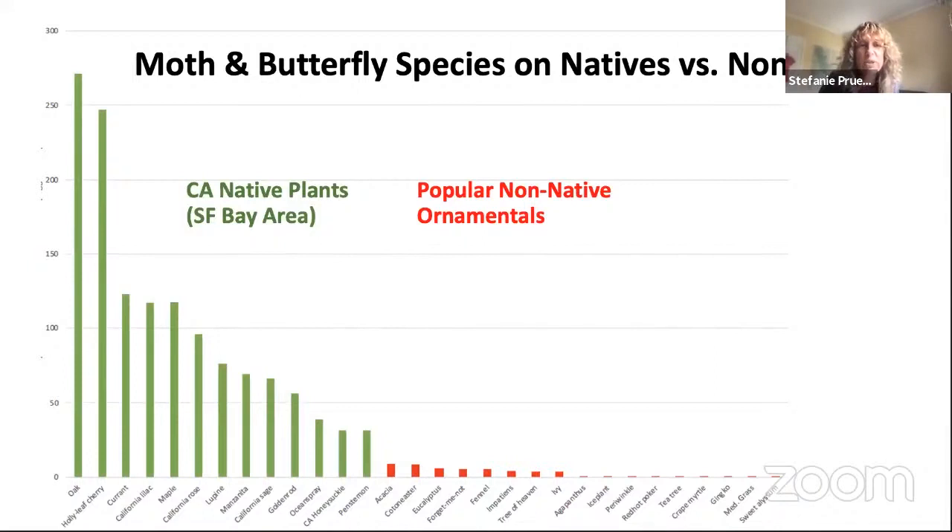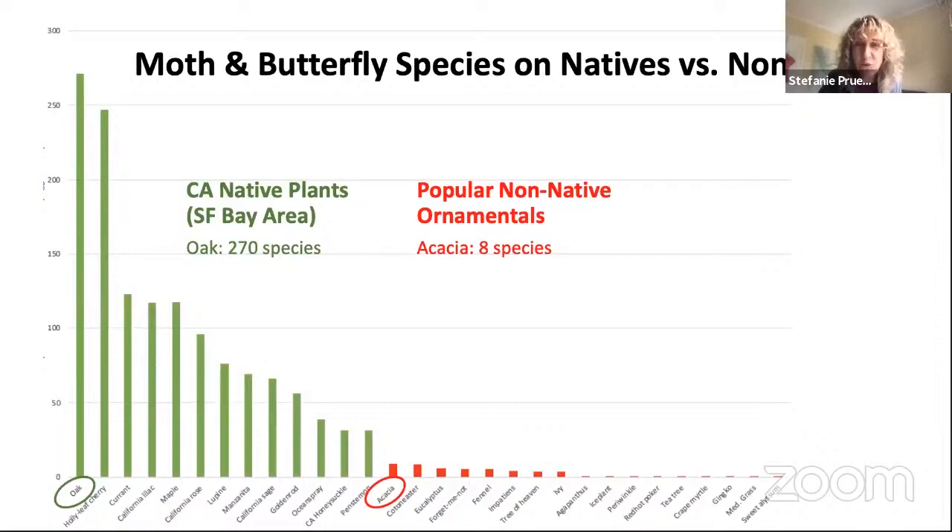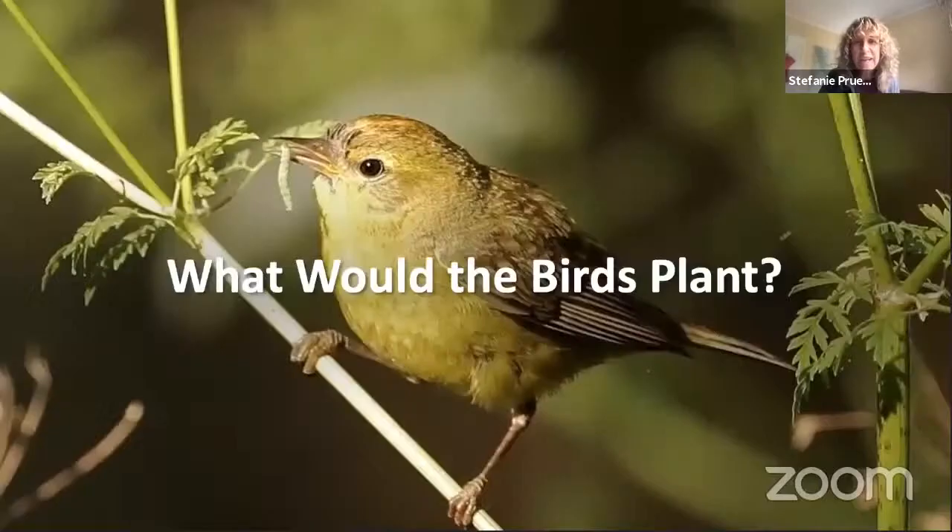This is a chart that Kathy put together — a visual comparison of the number of moth and butterfly species that native plants support versus non-native ornamentals. Clearly there are a lot more on the native side, and this is for the Bay Area. We used Calscape and cast a wide net across the nine counties, looking at the most powerful plants for birds. The oak supports 270 species versus an acacia with just eight.